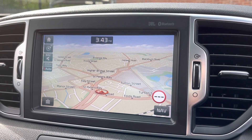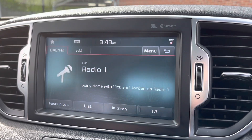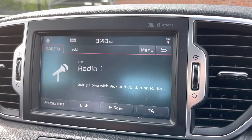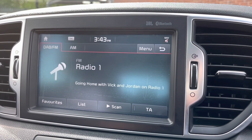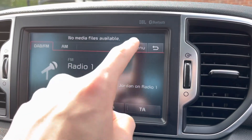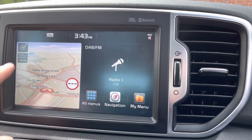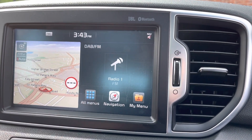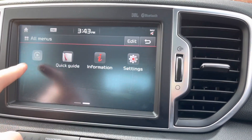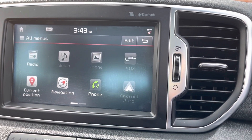Moving over to your multimedia display screen now — here you can see it does come with satellite navigation, making it a lot easier to get to those unknown destinations as quickly and safely as possible. It also comes with DAB radio as well as FM and AM, so you always have a wide range of different radio stations to choose from. If you're not in the mood to listen to the radio, you can play your favourite songs via the AUX, USB or Bluetooth options. You can also connect your mobile device via Android Auto or Apple CarPlay, which allows you to mirror your phone using apps such as Spotify, Google Maps, Apple Music and so on.